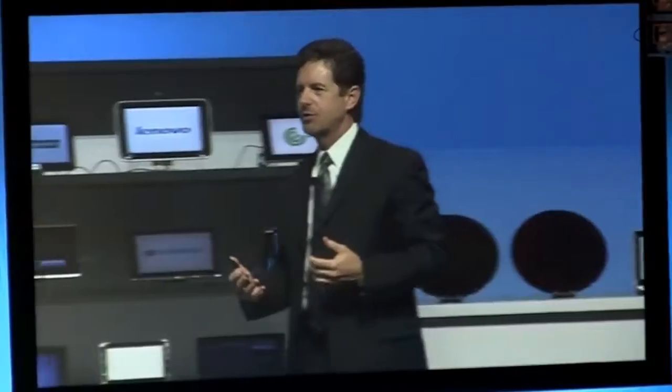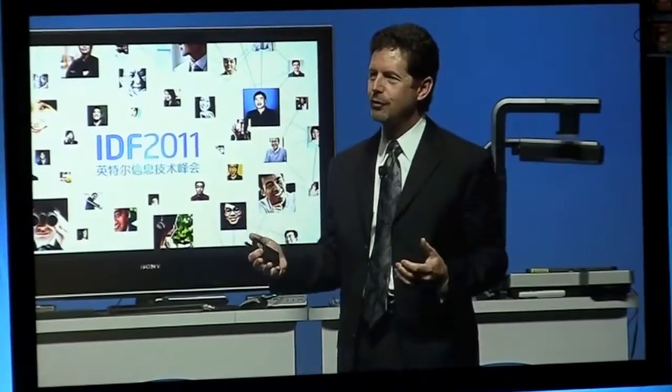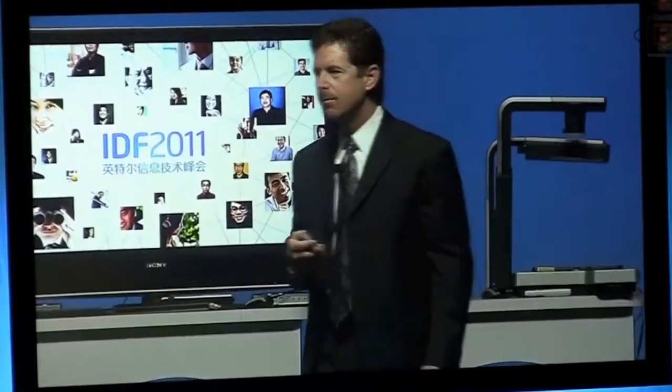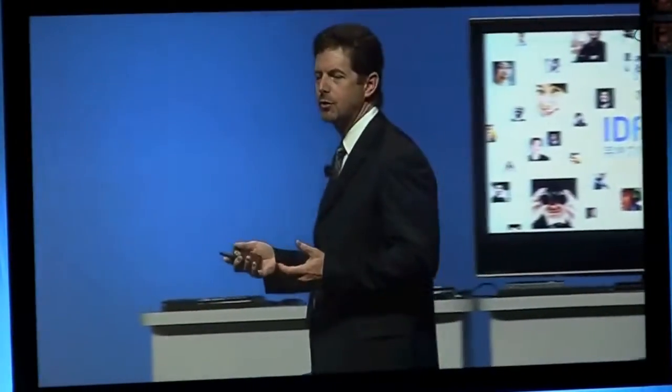Our Intel processors are also important from a developer's perspective, in that they give developers the ability to have that port of choice — Windows 7 and next-generation Windows technologies, Chrome OS from Google, and as Rene showed you, open-source MeeGo running on netbooks as well.